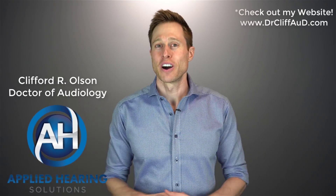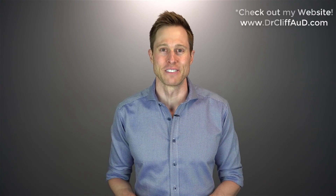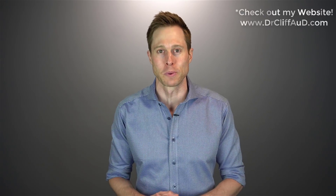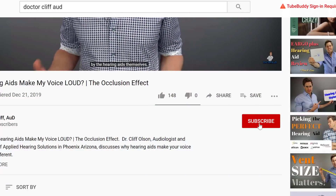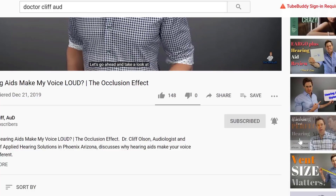Hi guys, Cliff Olson, Doctor of Audiology and founder of Applied Hearing Solutions in Phoenix, Arizona. And on this channel, I cover a bunch of hearing related information to help make you a better informed consumer. So if you're into that, make sure you hit that subscribe button and don't forget to click the bell to receive a notification every time I post a new video.